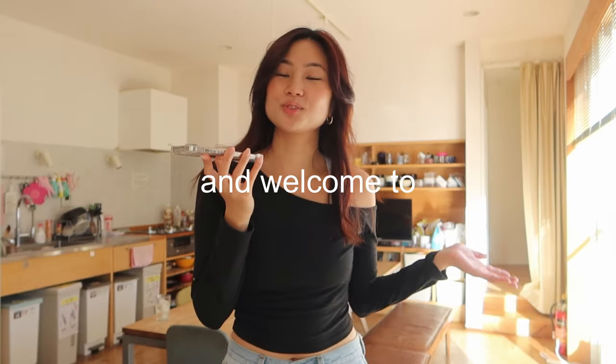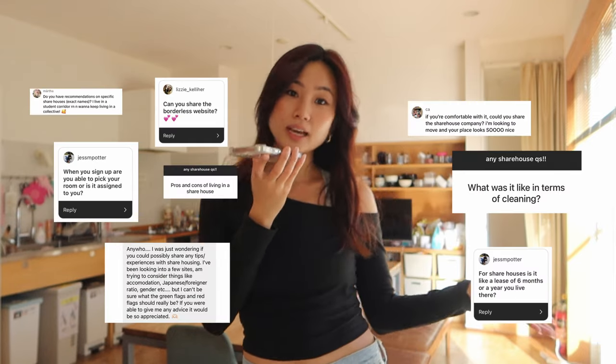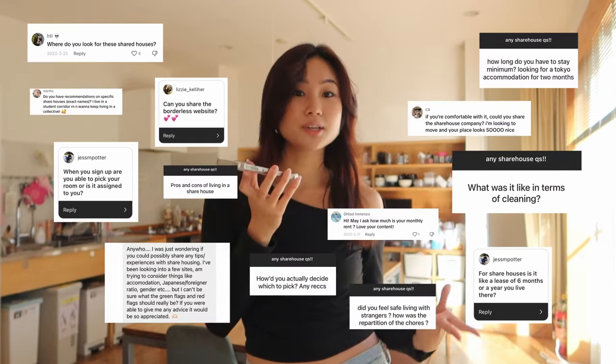Hello guys and welcome to my Tokyo share house tour. I've been wanting to do this video for literally the longest time because I know you guys have been really interested in where I'm staying, the share house company I'm with, how much I pay and all that stuff. But for my own privacy and safety reasons I felt a little bit uncomfortable sharing my living space online, because you would definitely be able to find where I live if you tried.